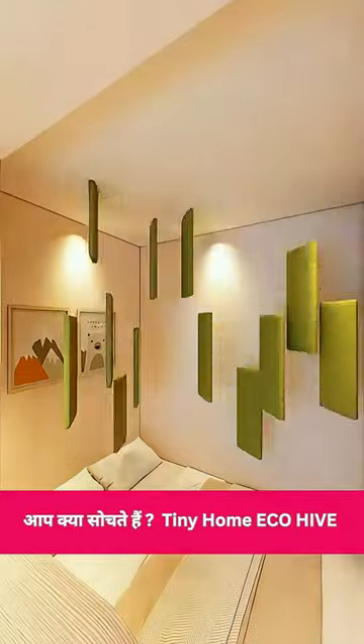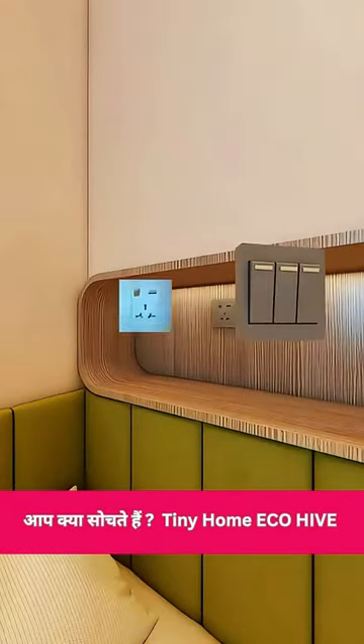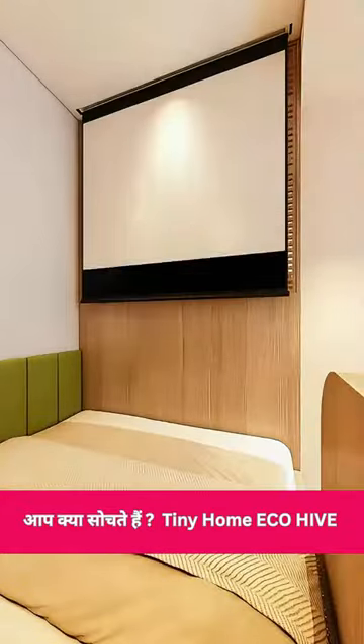To make the bed cozier, Emily added soft furnishings. She even dug a hole in the wall to install a switch socket and some shelves for Alice's bedtime essentials. A hole in the ceiling was perfect for a projector, turning the bed area into a mini cinema.